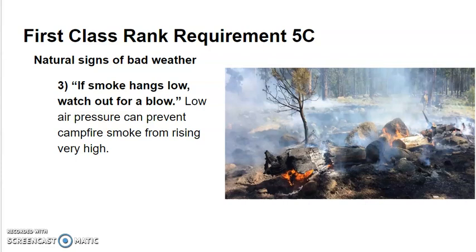If smoke hangs low, watch out for a blow. Low air pressure can prevent campfire smoke from rising very high.